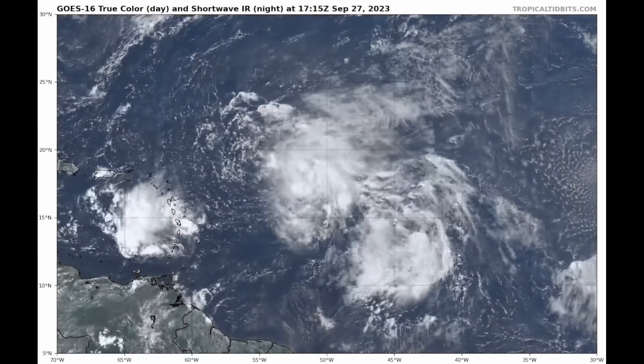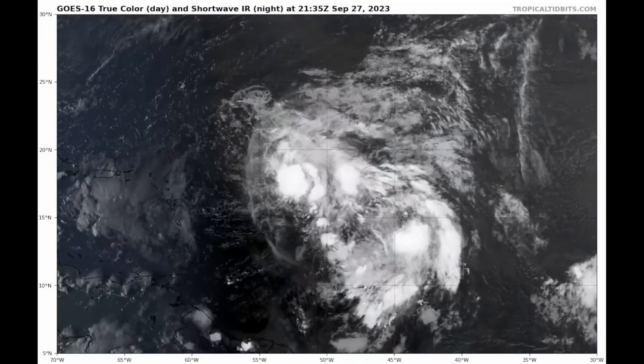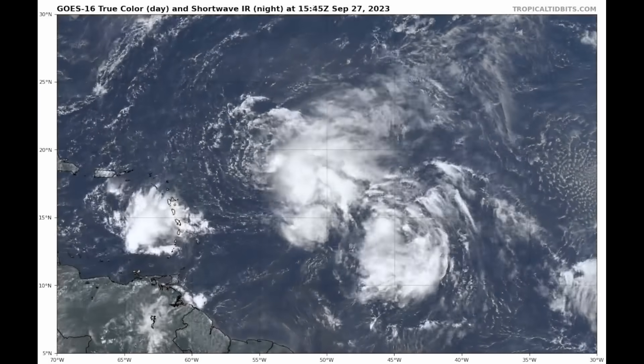Good afternoon everyone, it's David Schlothauer here in the home weather office with another detailed update on Tropical Storm Philippe, which is now a possible threat to the Northern Leeward Islands in the next five days.